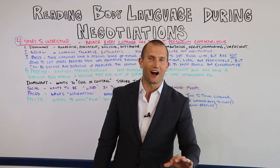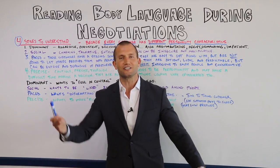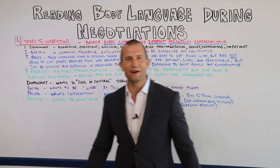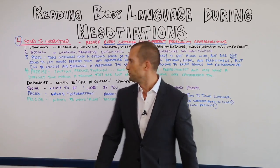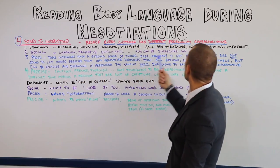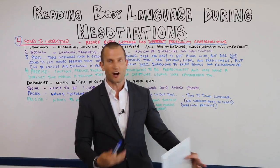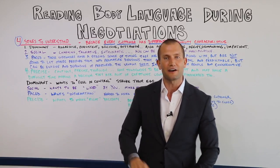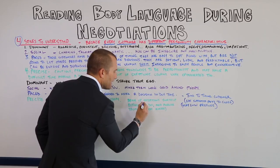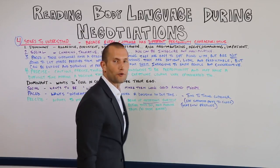When a customer pulls up and they're aggressive, persistent, outspoken, you can say, 'That's a dominant customer — I know what they want. They want to feel in control, so I stroke their ego and they end up buying.' But if you try to stroke a paced customer's ego, it doesn't work. So identify these different styles. For the precise customer who wants to make the right decision, I like to bring up my own objections before they do, and then answer them myself. I play a chess game with them.